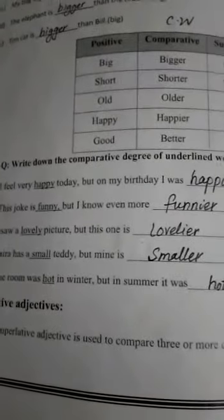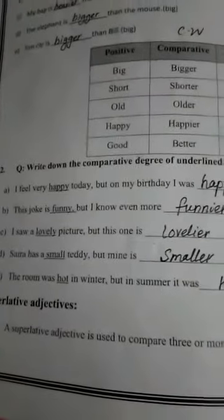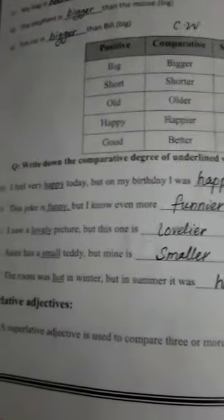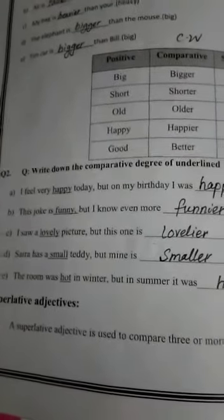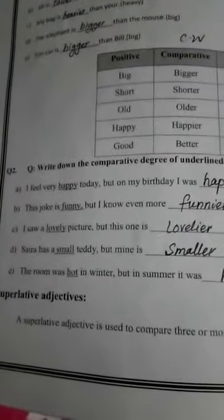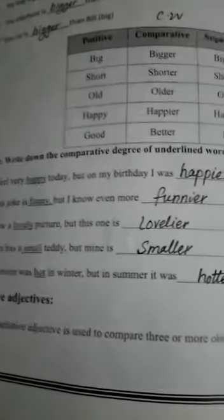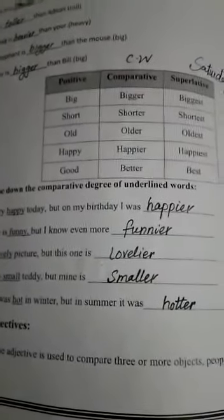Third sentence: 'I saw a lovely picture, but this one is lovelier.' Fourth sentence: 'Syra has a small teddy, but mine is smaller.' Fifth sentence: 'The room was hot in winter, but in summer it was hotter.' Write these sentences in your workbooks.